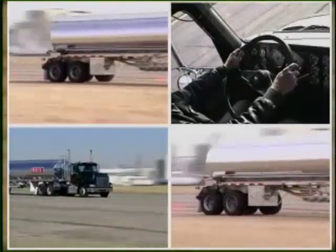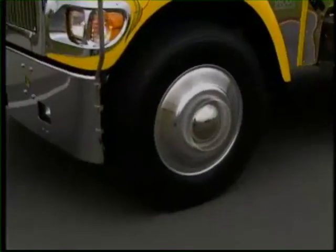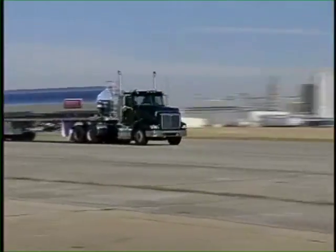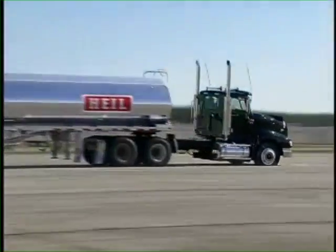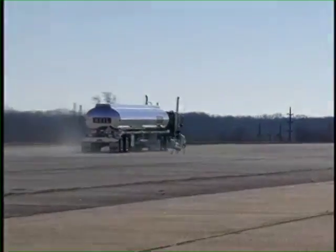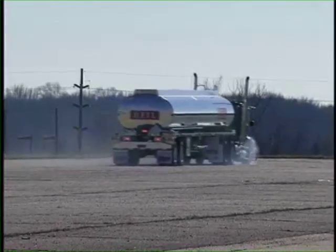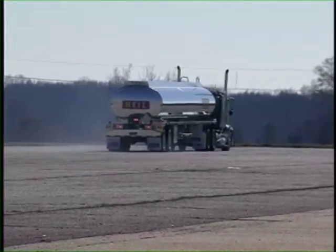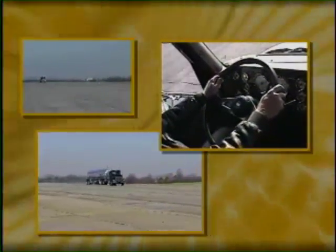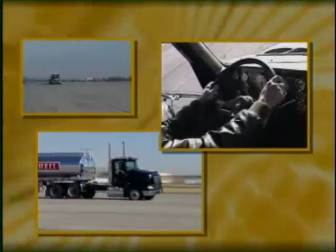We've proven that the most extreme dual and trailer blowouts are certainly controllable. So what about the most dreaded blowout of all — the steer tire? As you can see, the tractor dipped noticeably to the right. However, the tractor continued in a straight line and, most importantly, the rig stayed in its lane. Let's look at it from different angles. Watch the driver's hands on the steering wheel and notice the minimal amount of steering wheel correction he needed to control the tractor.